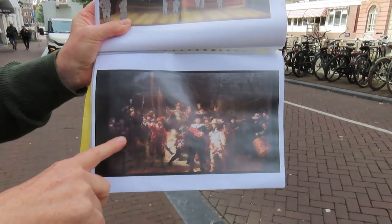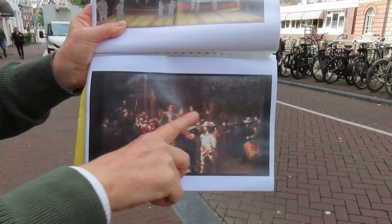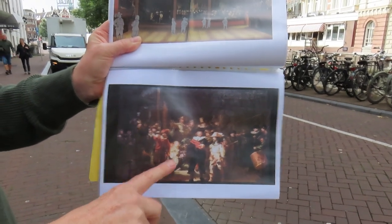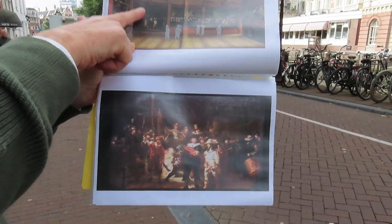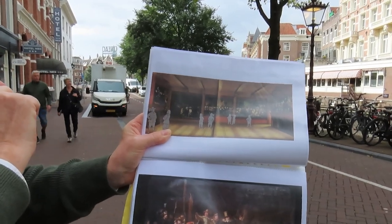Rembrandt painted the Night Watch as a commissioned work for this group of militia — they're all portrayed in this painting. He painted it at his house over on Jodenbreestraat, and then it was hung here for the very first time.